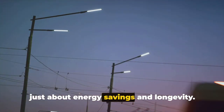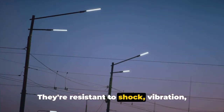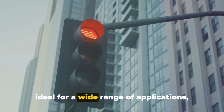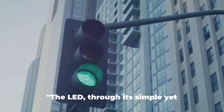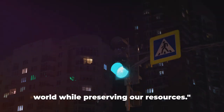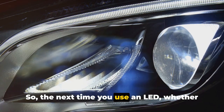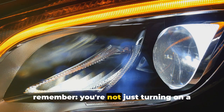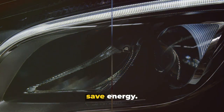But it's not just about energy savings and longevity. LEDs are also incredibly robust. They're resistant to shock, vibration, and extreme temperatures, making them ideal for a wide range of applications — from traffic lights to flashlights, and even under harsh conditions. The LED, through its simple yet fascinating mechanism, illuminates our world while preserving our resources. So the next time you use an LED, whether it's on your smartphone or in your home, remember: you're not just turning on a light, you're powering a technological marvel that's changing the way we use and save energy.